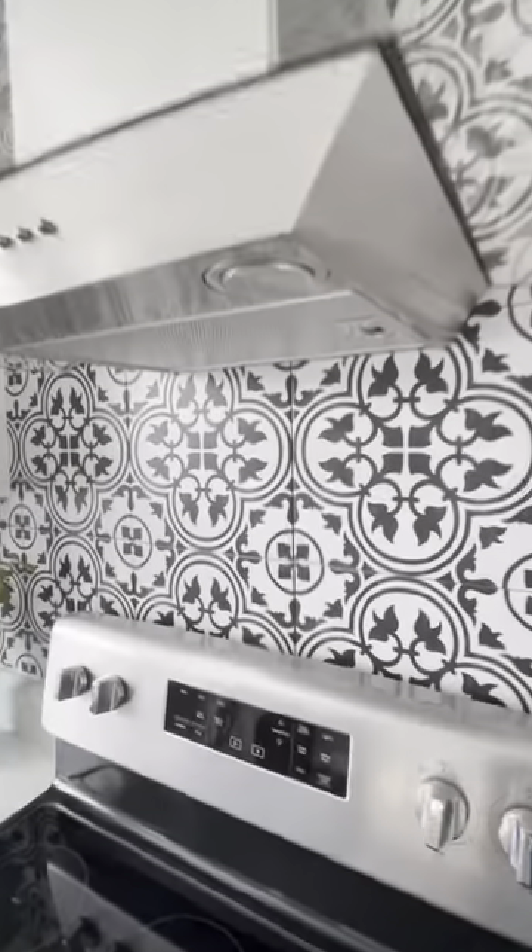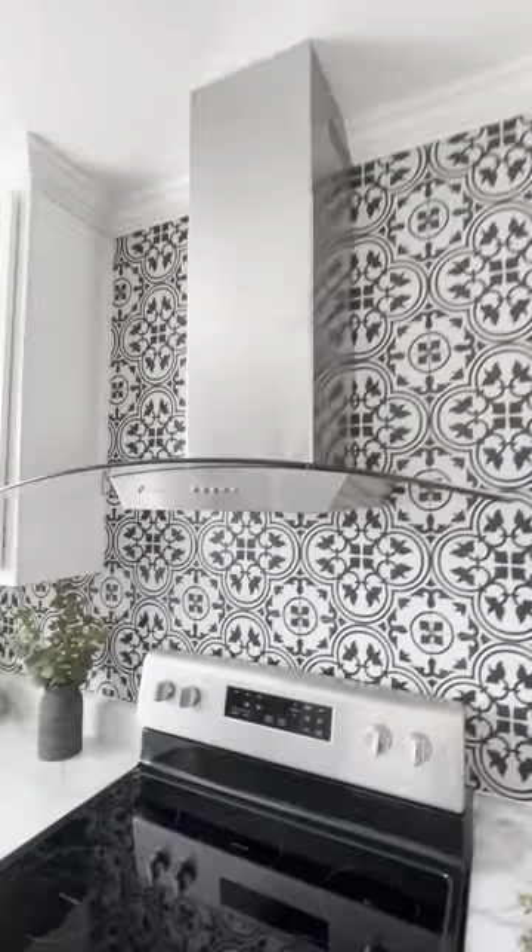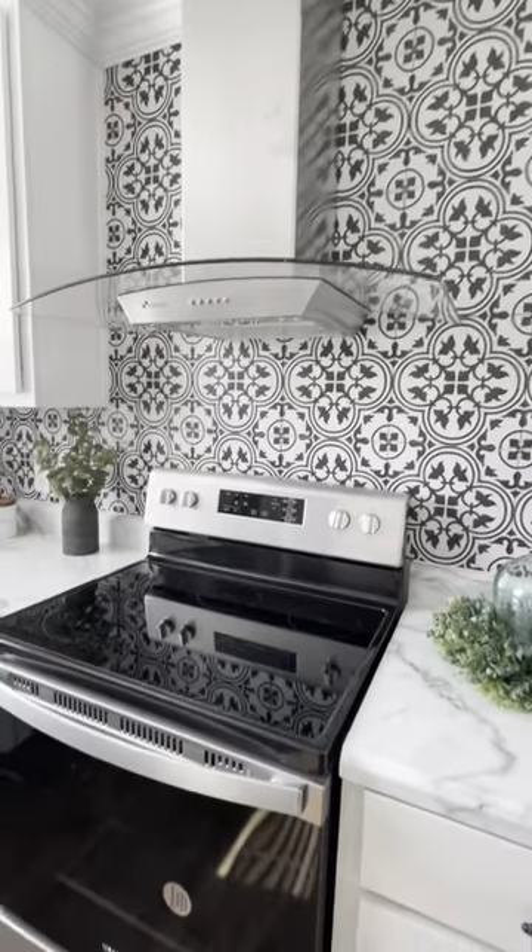Got ceramic tile backsplash and a vent hood. You can have a microwave or storage cabinets. Nice farm sink.